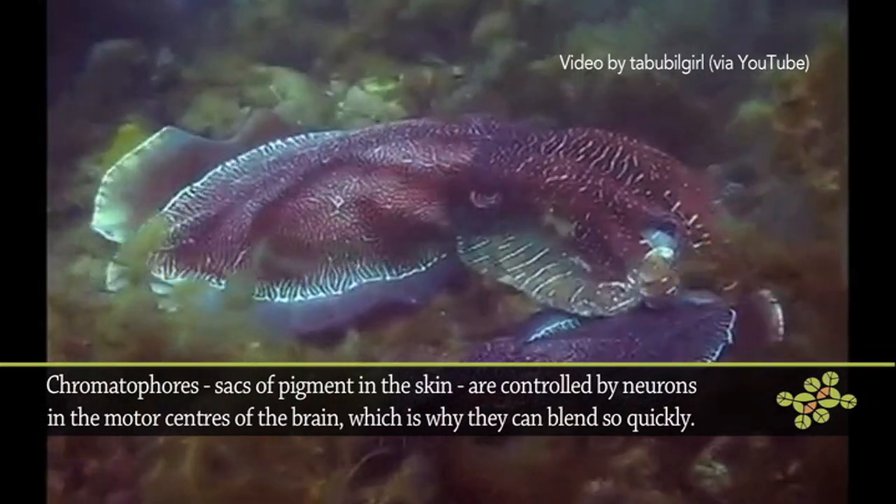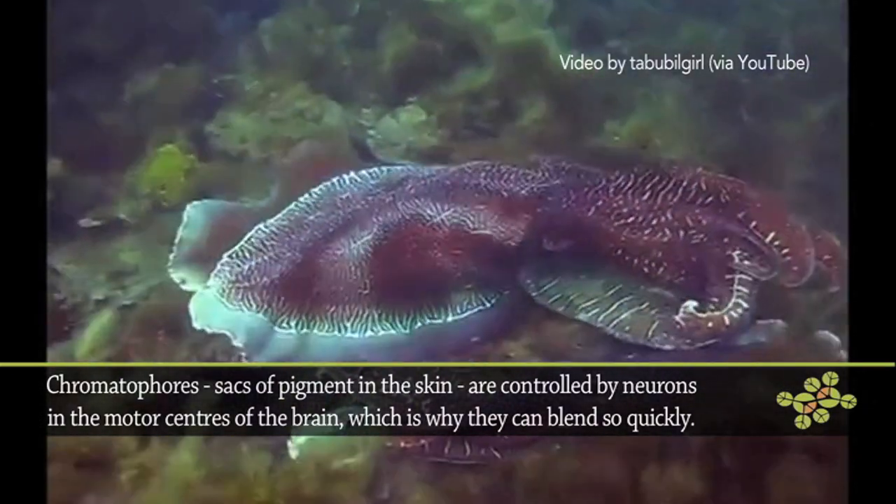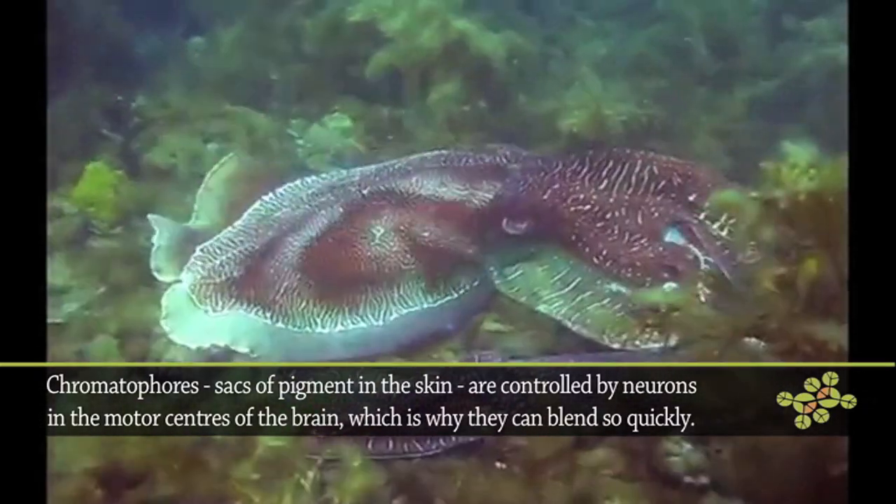And by using their nerves, they change the shape and size of those chromatophores, effectively dispersing the pigments or concentrating the pigments to match the landscape on which they're traveling.